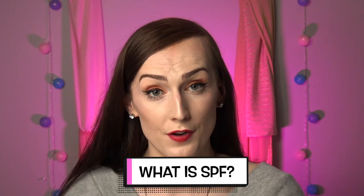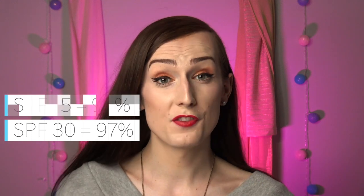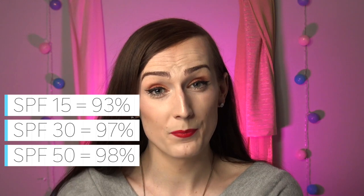Looking at the La Roche-Posay Anthelios Anti-Brilliance SPF 60 label: it tells me the SPF number, that it's broad spectrum, and that it covers UVB plus UVA. SPF stands for Sun Protection Factor — it's a measure of how well a sunscreen protects against UVB rays. An SPF 30 protects against 30 times more exposure than wearing no sunscreen, which adds up to about 97% protection. SPF 15 is about 93%, SPF 50 blocks 98%, and SPF 100 blocks 99%.